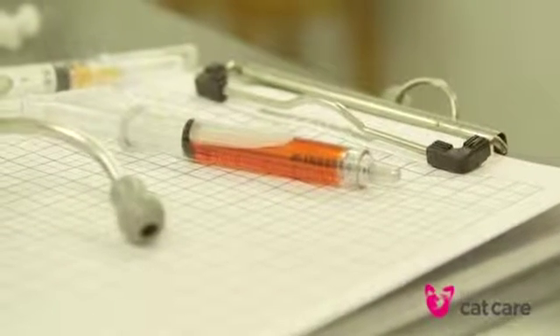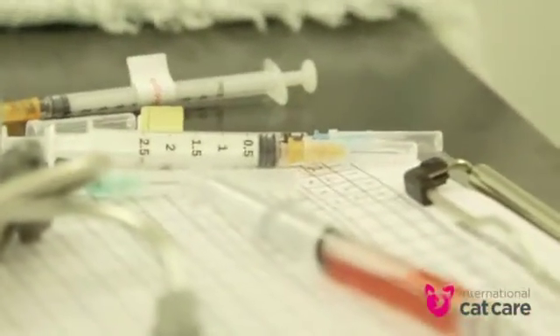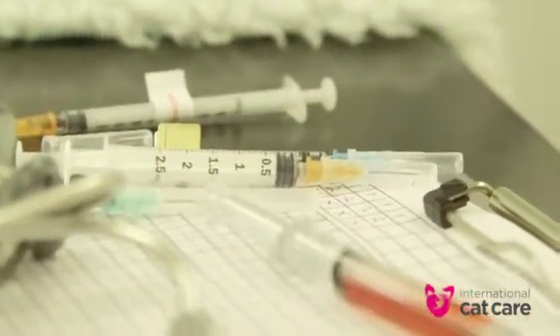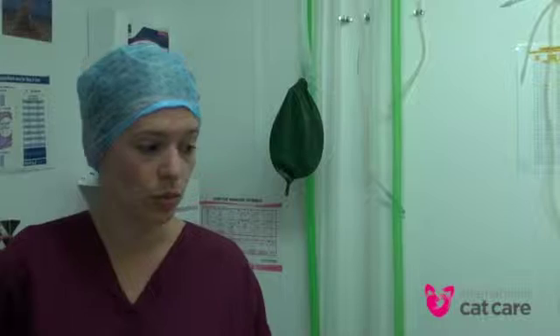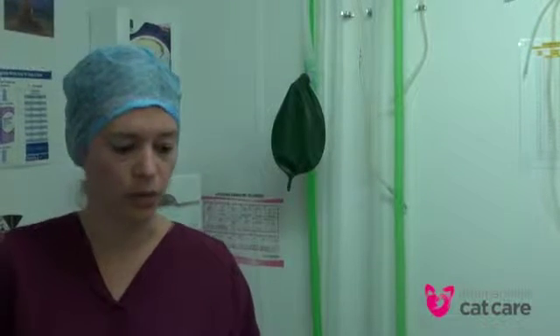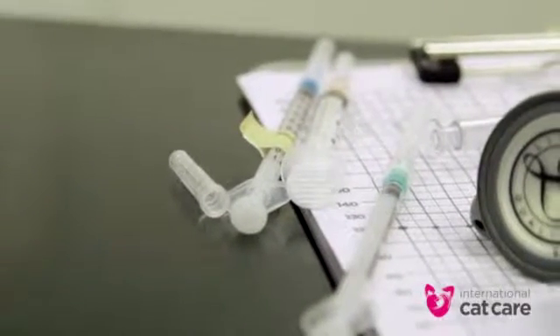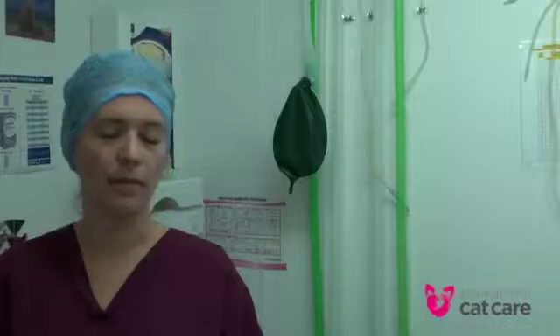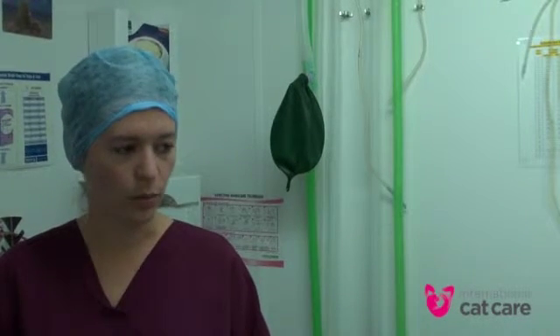We give them pain relief as an injection to last them a little while, and they will have a carer monitoring them outside. We give them long-acting antibiotics as an injection as well, which we wouldn't do with a domestic cat coming in because they'd have an owner to look after their wound for them. And they get a vaccine — a one-off vaccine — because there are studies to show they do get an amount of immunity even from a single vaccine, which will help them in the next year or two.